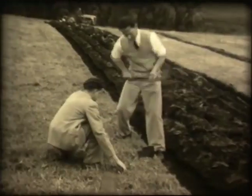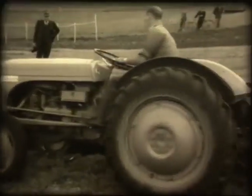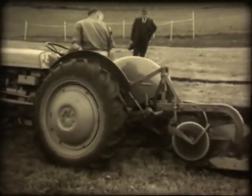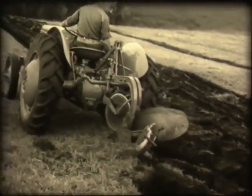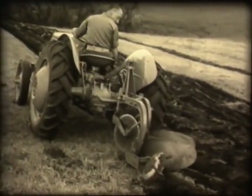Steel slabs are driven into the ground to show farmers the new tractor won't break implements that strike hidden obstructions. The tractor lifts and stops, and goes on again.